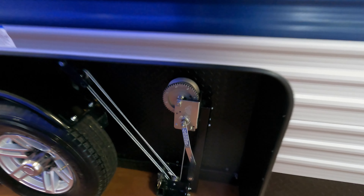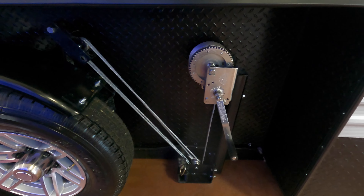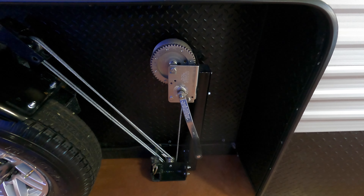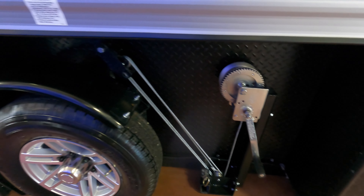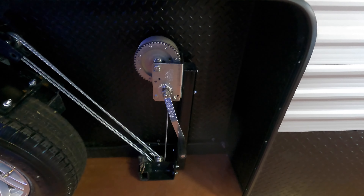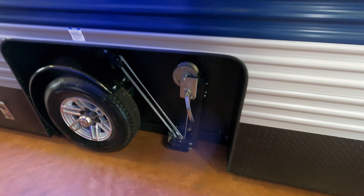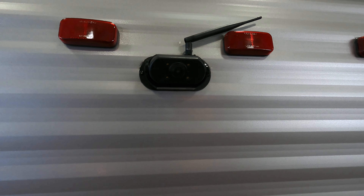The hand crank system on this has a clutch. If you let go of that crank, unlike on some other products, the crank won't start spinning dangerously. All of us know somebody who has hurt themselves on those. With this clutch system, if you drop the crank it just stays right where it is. It's a very nice safety and convenience feature.